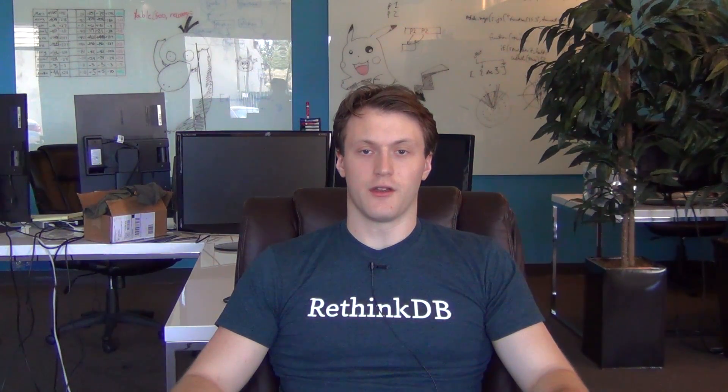Hi, I'm JD. I'm an engineer at RethinkDB and I want to tell you about the 1.9 release we have coming out. 1.9 is mostly a performance release, and in particular it has two big performance improvements.